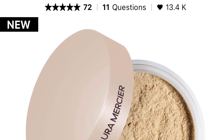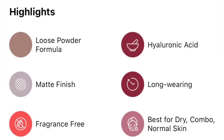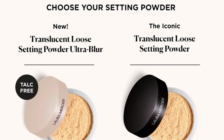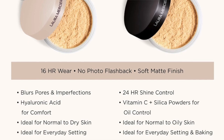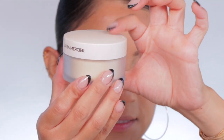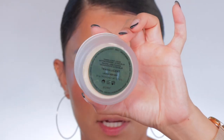The new Laura Mercier Ultra Blur Talc-Free Translucent Powder retails for $44. It comes in three shades — I have the shade Translucent. This is a talc-free loose setting powder infused with hyaluronic acid for comfortable up to 16-hour wear and an ultra-blurring effect. Key ingredients include hyaluronic acid for comfort, amino acid and silica powders that create a soft-focus effect on fine lines, pores, and imperfections. It comes in a 0.7-ounce container. The packaging is very similar to the original but a little more chic — it's white instead of brown.